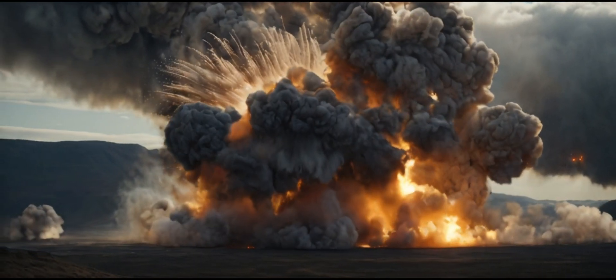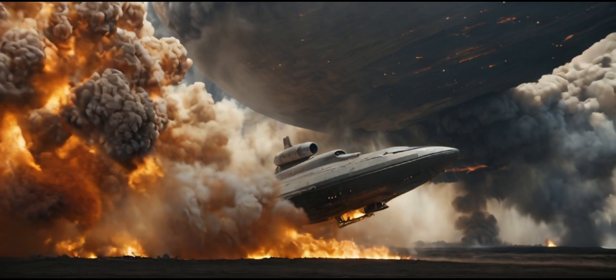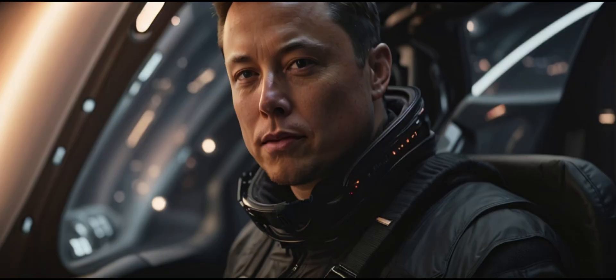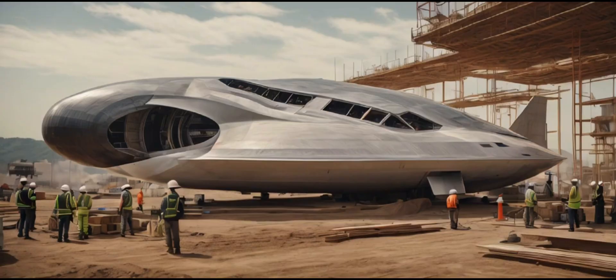Welcome to another exciting episode of Space Explorers. In today's episode, we take you on a journey into the future of space travel. Get ready to explore the mind-blowing upgrades in SpaceX's Starship program and uncover the fate of the SLIM Lunar Lander. Let's dive in.